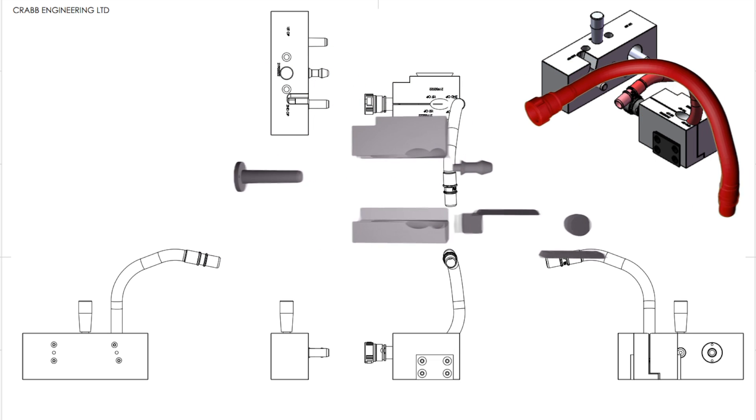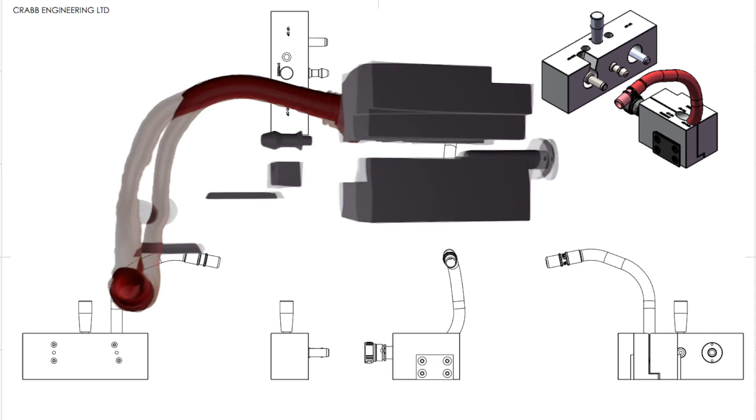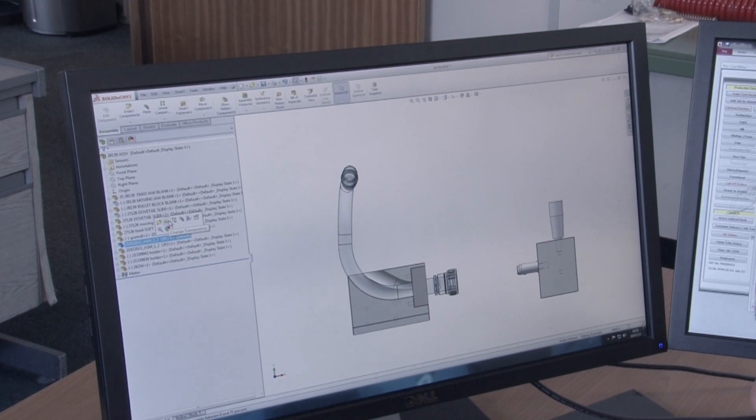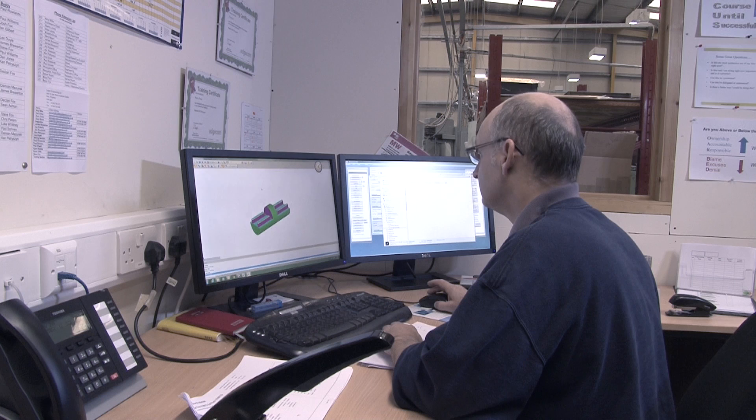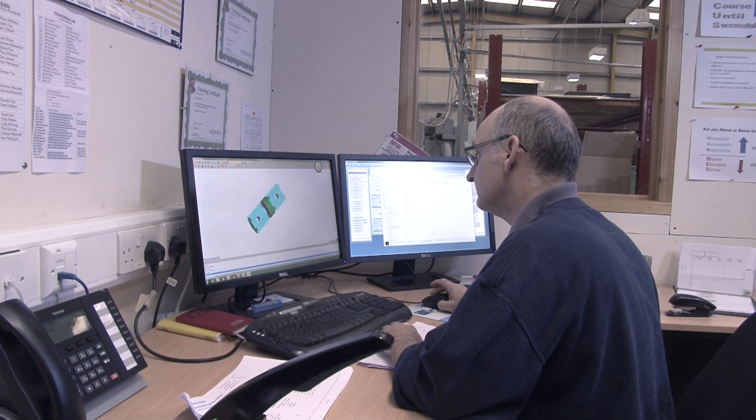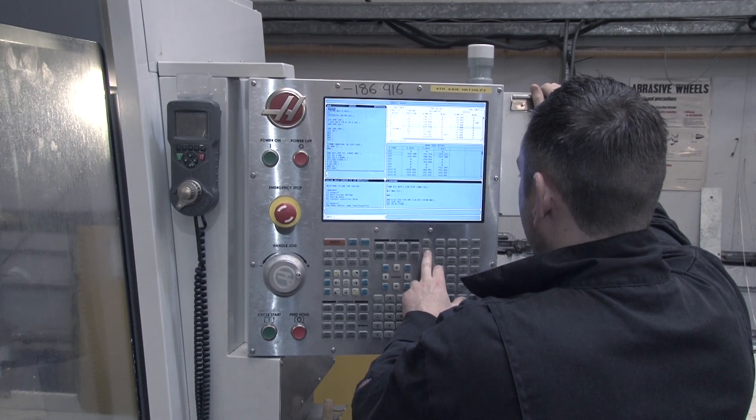Once your requirements are agreed, your order acknowledged, contracts reviewed, and materials purchased, your project is passed to our pre-production staff for planning and programming. Working on your behalf, our team of highly skilled programmers will use either Delcam or Edgecam software to write any manufacturing programs required.